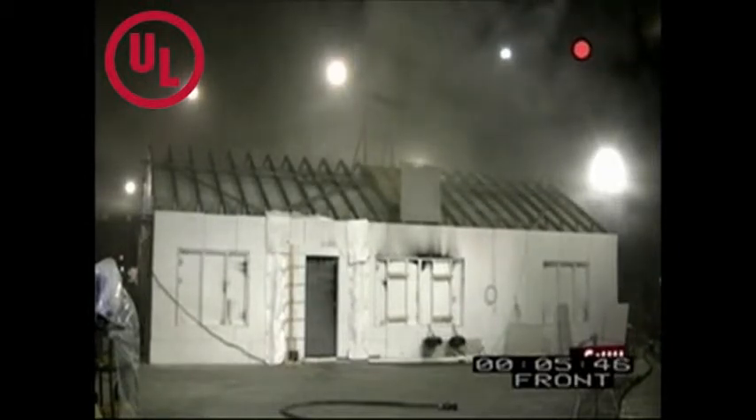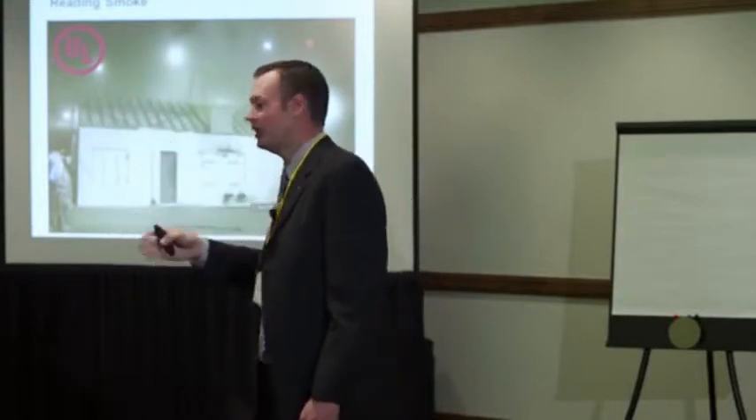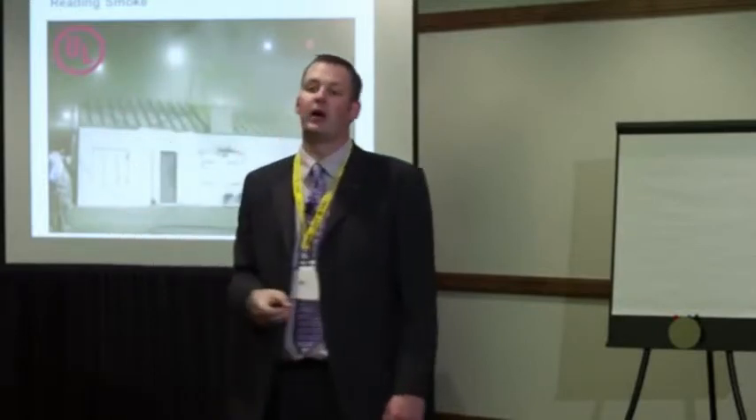The message here is: if you get on scene and you've got nothing showing, don't get complacent. If you've got smoke in the area, you may have a fire that was in the growth stage, ran out of oxygen, went into the decay stage, and it's waiting to get opened up. And the moment it gets opened up, it's going to get the oxygen all at once.